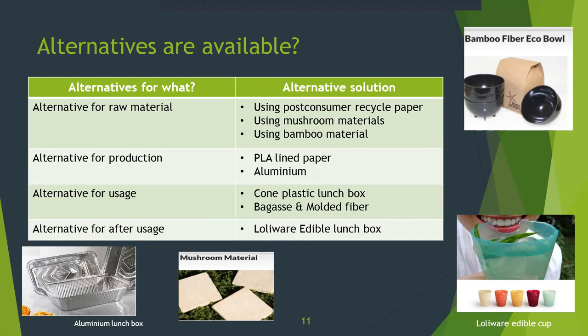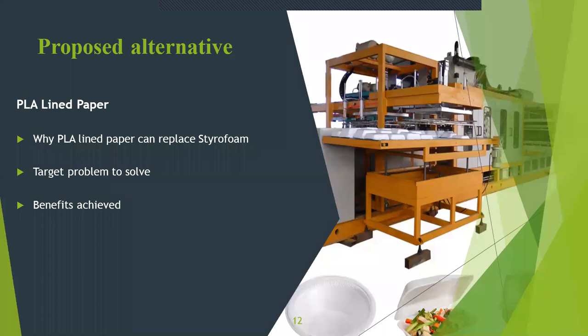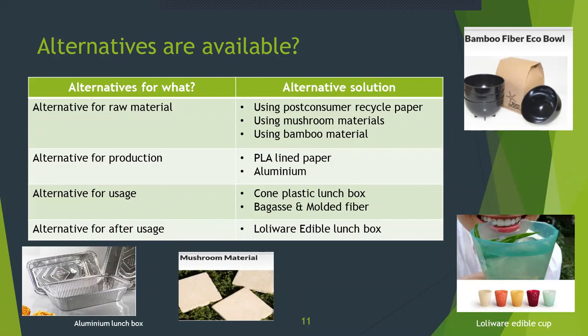According to the next slide, I will consider the alternatives available. For raw materials, we can use post-consumer recycled paper, mushroom materials, and bamboo materials. For production alternatives, we have included aluminium and PLA-lined papers. When we consider PLA-lined papers, PLA is made from plant-based materials such as cornstarch or sugarcane; it is known as a bioplastic because these materials are renewable resources. For after-usage alternatives, we suggest Loliware edible lunchboxes — Loliware is the world's leading seaweed-based material.